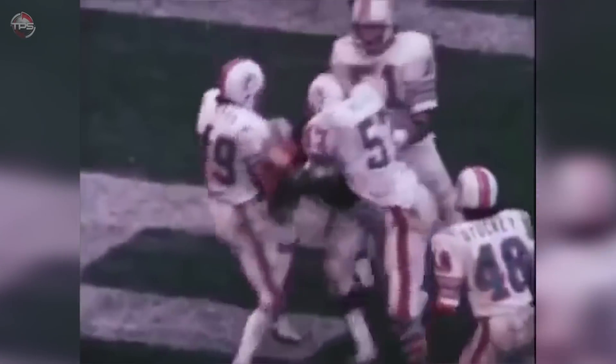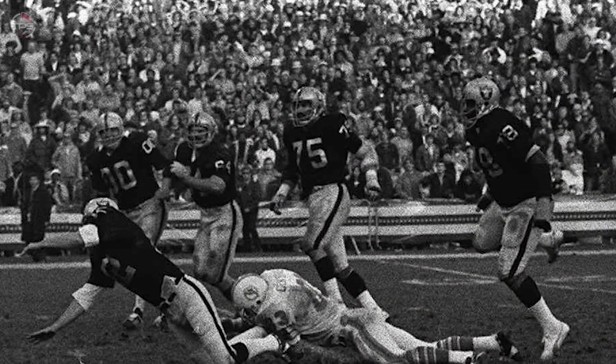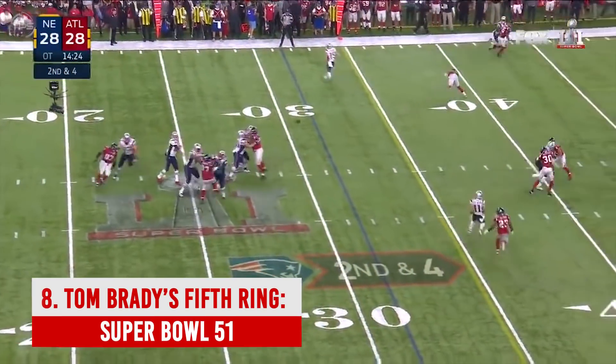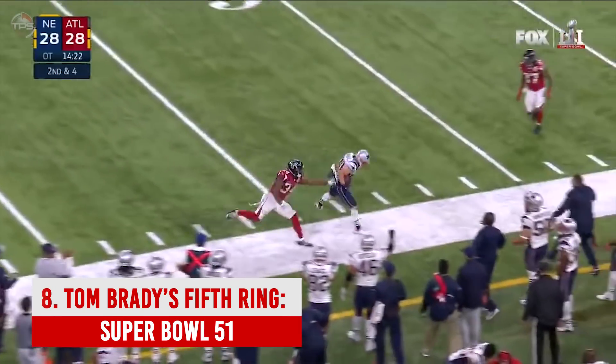Somehow Stabler managed to throw a desperate pass into the end zone and Clarence Davis's iconic Sea of Hands catch was born. The Raiders took the lead with 24 seconds left and held on for the win. Legendary head coach Don Shula called it the toughest loss he ever suffered.